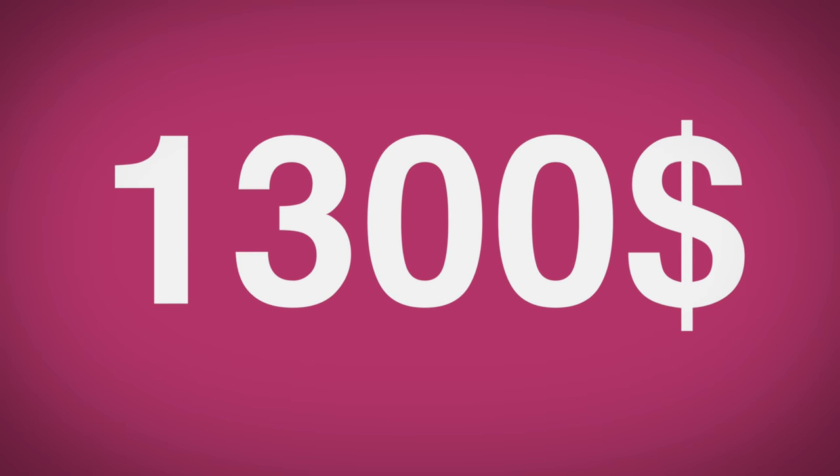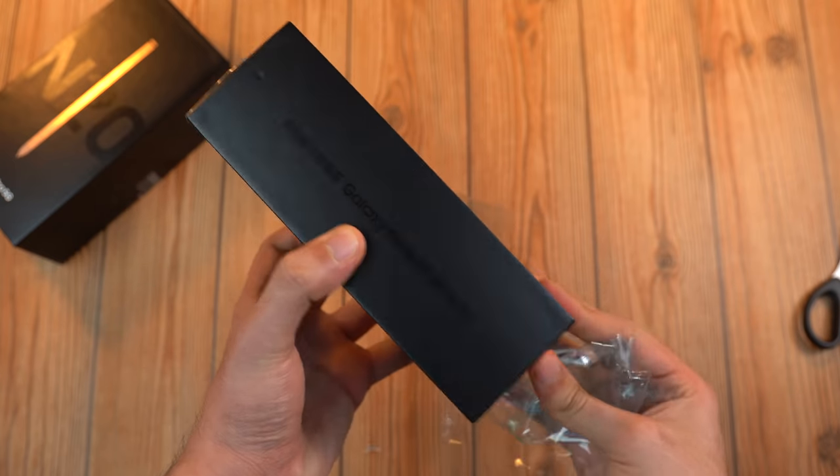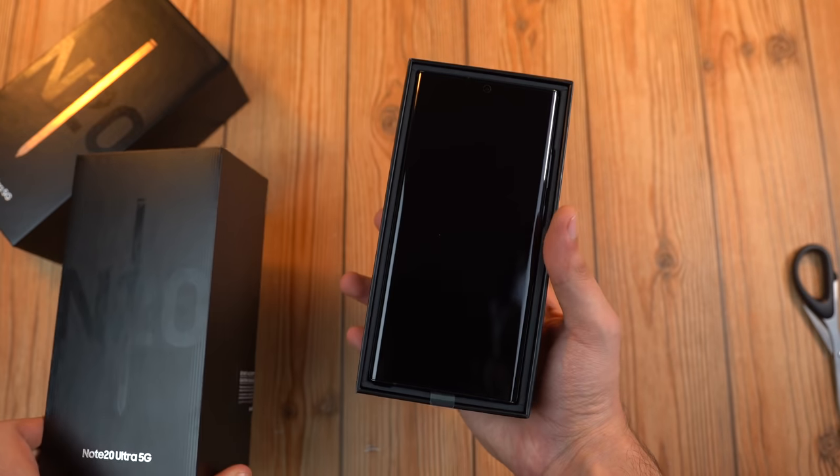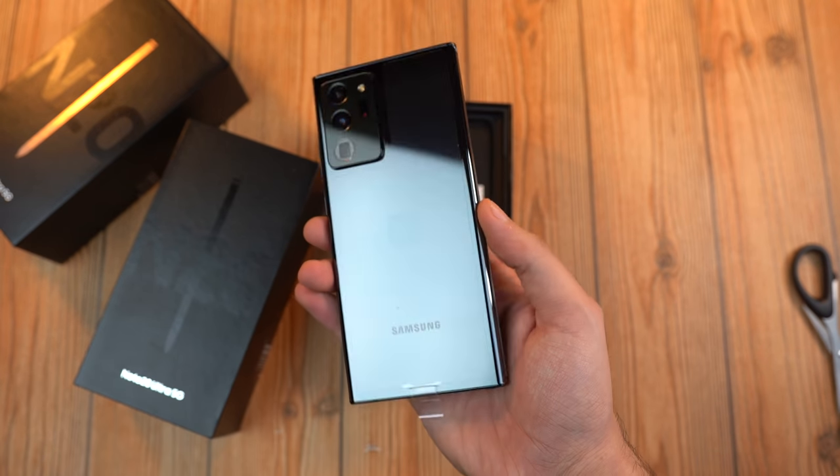The crazy part is that all these phones cost the same money — it's absolutely baffling. I bought this phone out of my own pocket, and let's start off with the unboxing to see if there's actually any difference compared to the Exynos model.